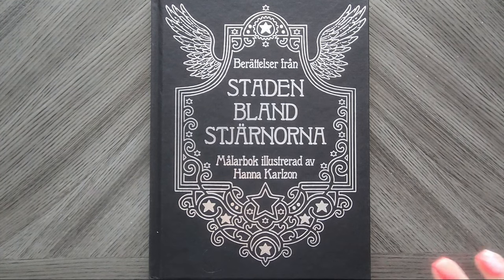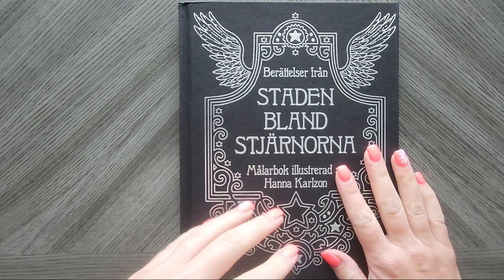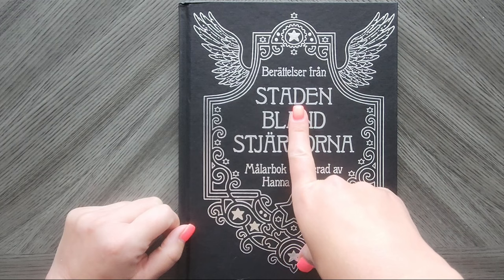Today we are going to flip through the latest book from Hannah Carlson. It is now on Book Depository. Don't ask me when this thing's going to hit Amazon US — you're probably looking at like a year out. I will leave a link in the description below to this book from Book Depository.